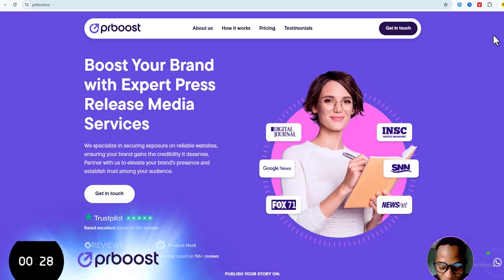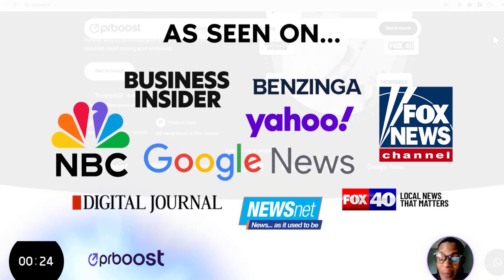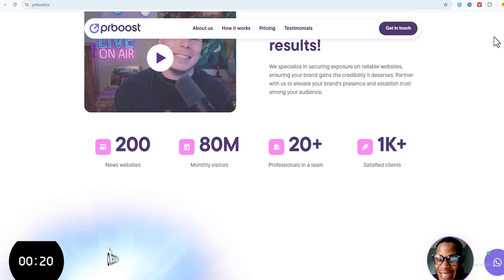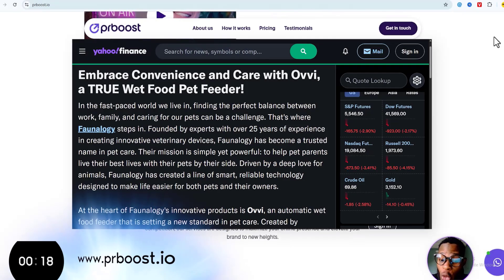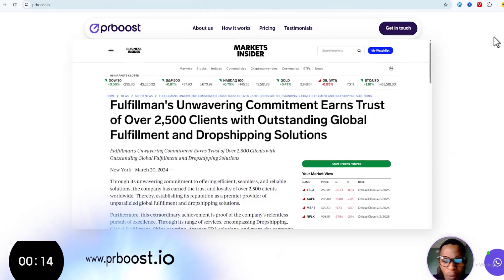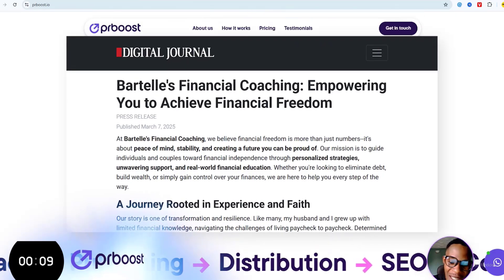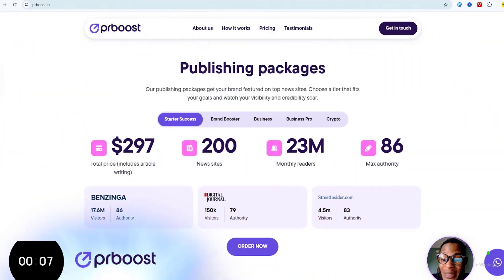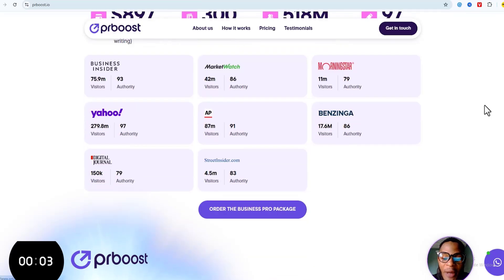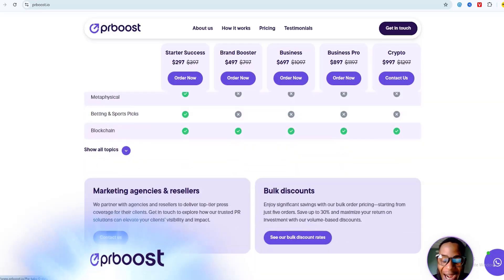Huge shout out to PR Bros for sponsoring this video. If you've ever wanted to get the 'as seen on' badge for your business just like the big brands, PR Bros makes it happen. They get your feature on over 200 major news websites, helping you rank higher on Google, build instant credibility, and attract more customers — all without breaking the bank. With the business pro package you will land on top-tier sites giving your brand massive exposure.